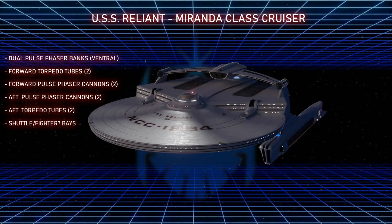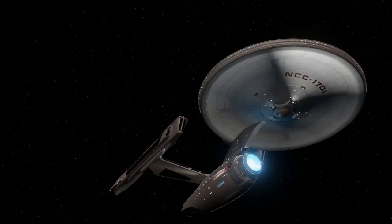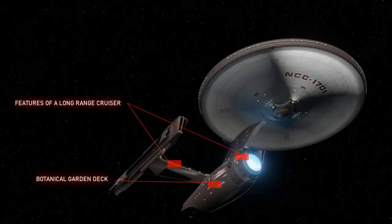Let's break it down. I would make the case that the Motion Picture Enterprise is not a warship by design. The most compelling case for this is that it contains a Botanical Garden — what kind of warship would waste so much space for that? Also, the hull shape of the Constitution class seems to lend itself to long-range travel and warp speeds, with the nacelle positioning and the prominent deflector dish.